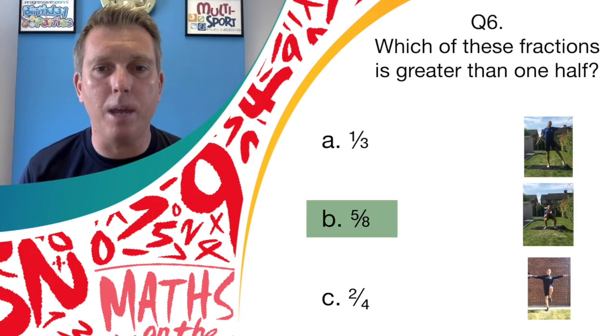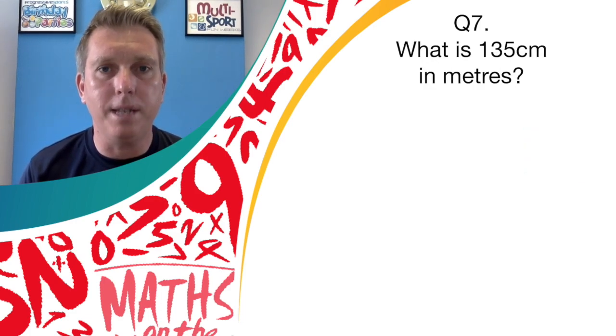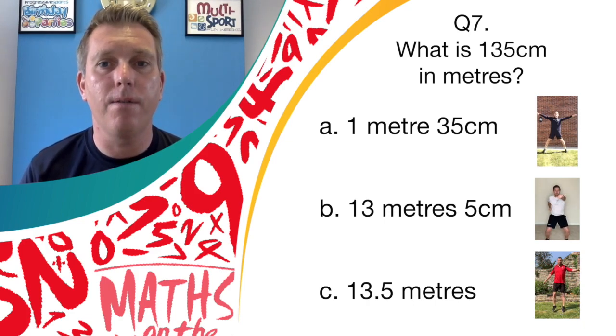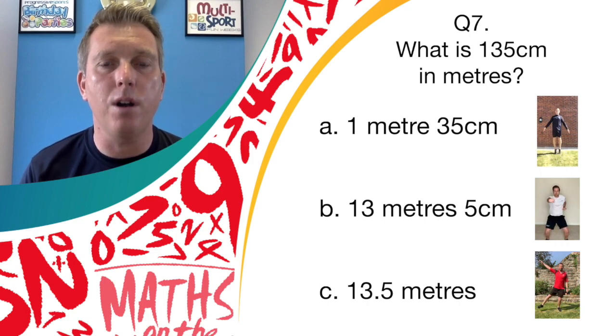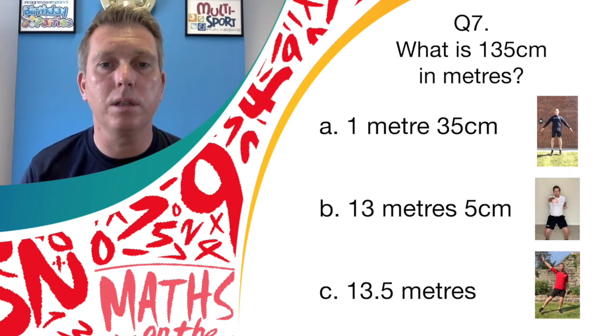Well done if you thought it was answer B, five-eighths — that's correct, great technique on that bend and shoot! Question seven: what is 135 centimeters in meters? Is it answer A, one meter 35 centimeters; answer B, 13 meters five centimeters; or answer C, 13.5 meters? If you think it's answer A, star jumps; answer B, jab punches; or answer C, pendulum legs.